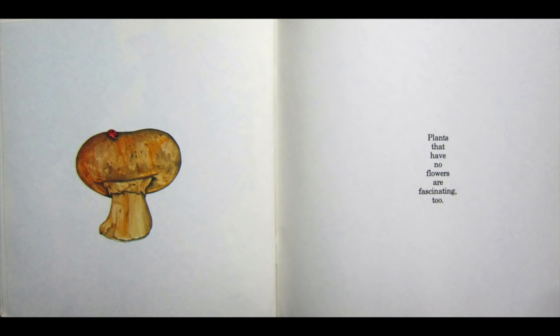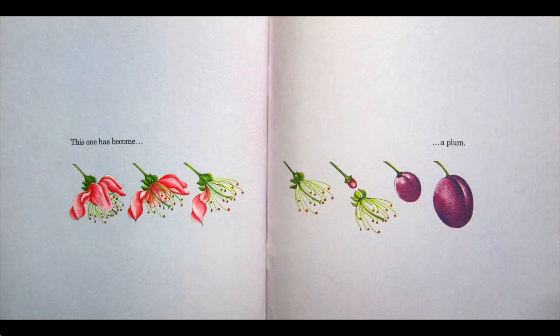Plants that have no flowers are fascinating too. This one has become a plum.